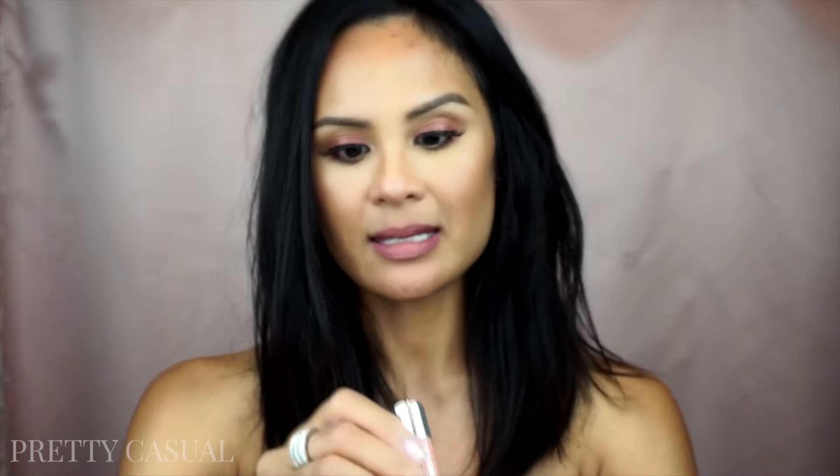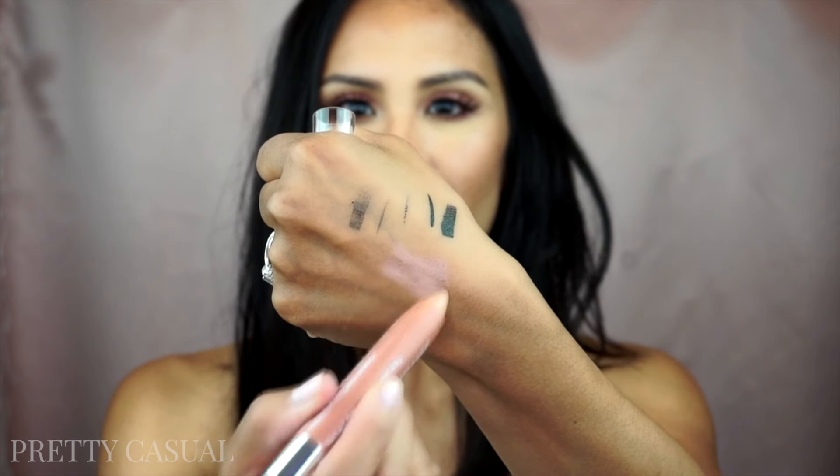I also have another thing from Wet n Wild — this is a Mega Slicks Bomb Stain in the shade Nudist Colony. What a cute name for a lip product! It's just a twist-up formula and I love me some nudes. And there's the color — a very, very nude color on my skin tone.